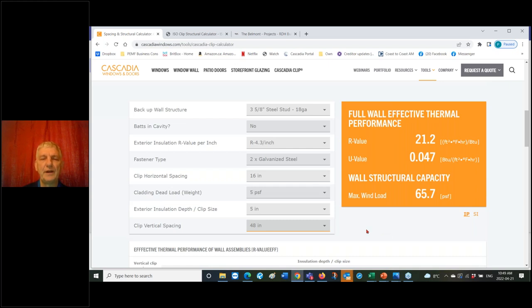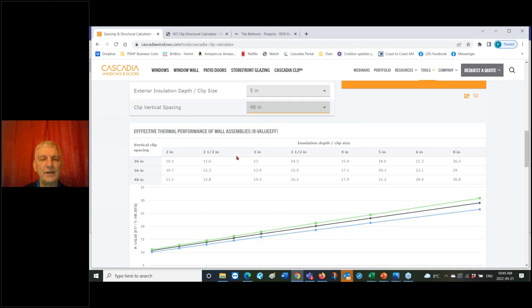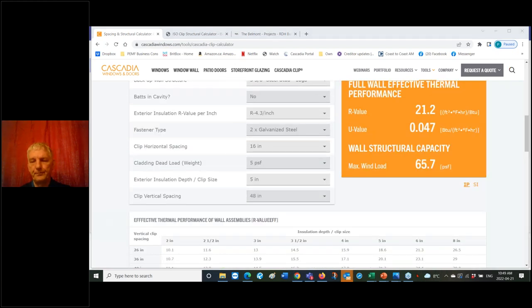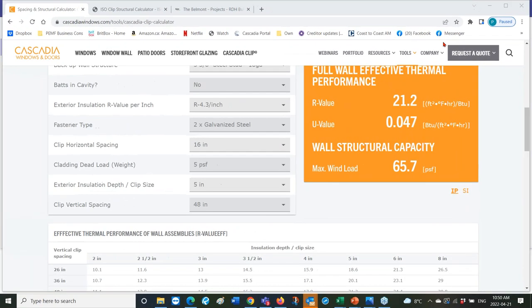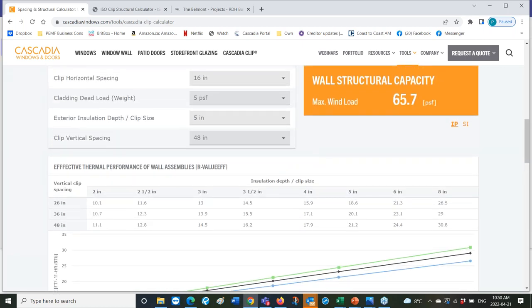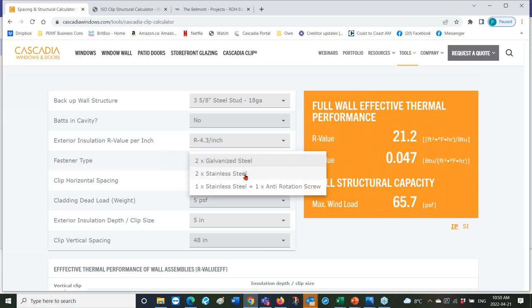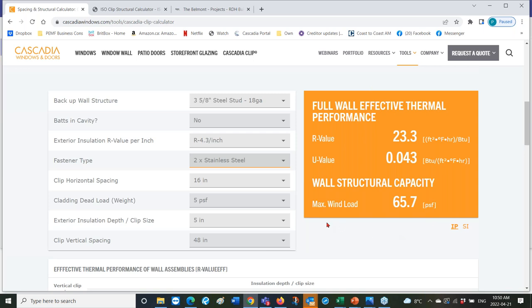The calculator shows details for different insulation thicknesses, helping you hit particular performance requirements. Switching from galvanized to stainless fasteners gives you roughly R21.2 versus R23 — a small but useful bump in performance while keeping the wall at the same thickness. The system also offers different options for adjustability — adjusting clips and wall thickness from the outside using brackets and shims if the backup wall is uneven.